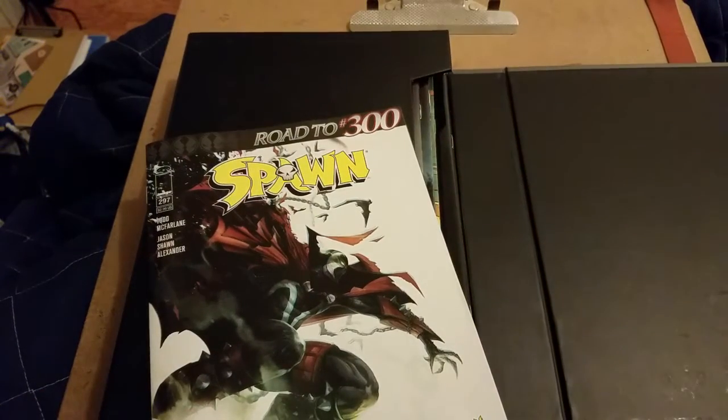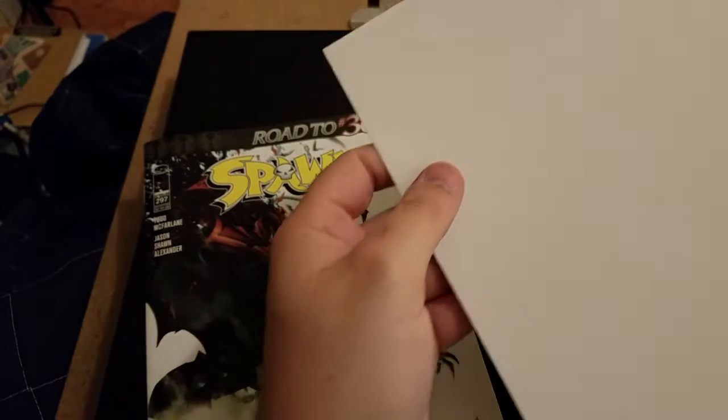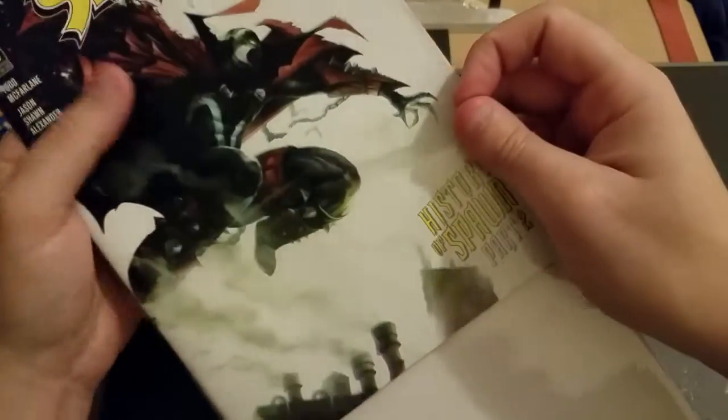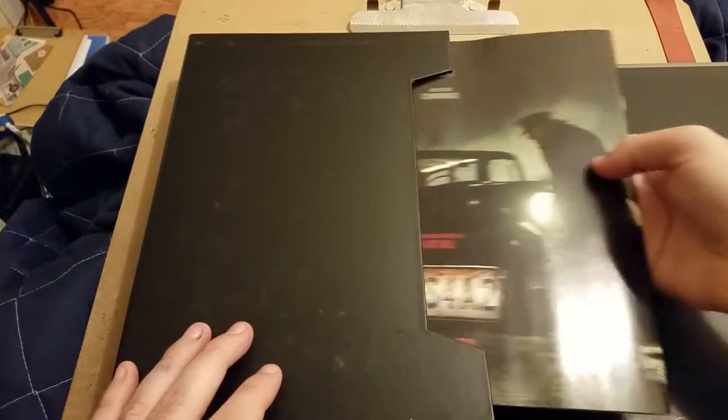I've really been enjoying Jason Shawn Alexander's artwork, and I'm definitely looking forward to the big issue number 300. From what I heard, Spawn has officially been announced as a DLC character in Mortal Kombat 11.